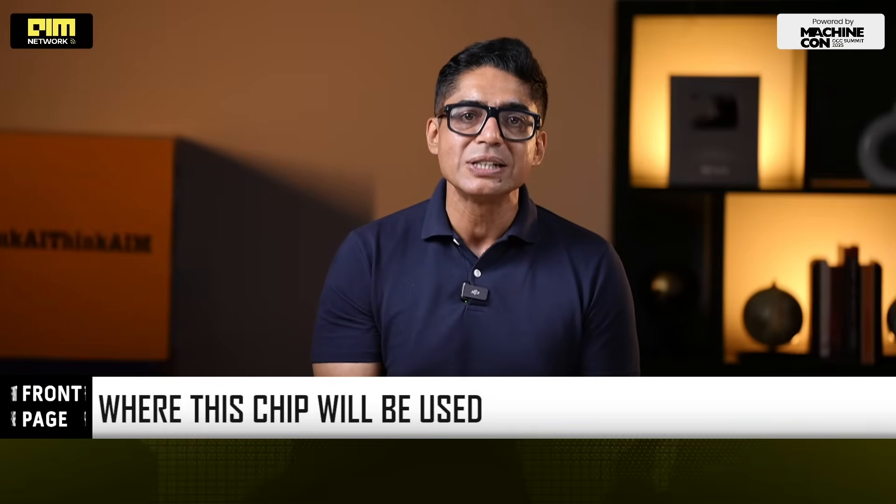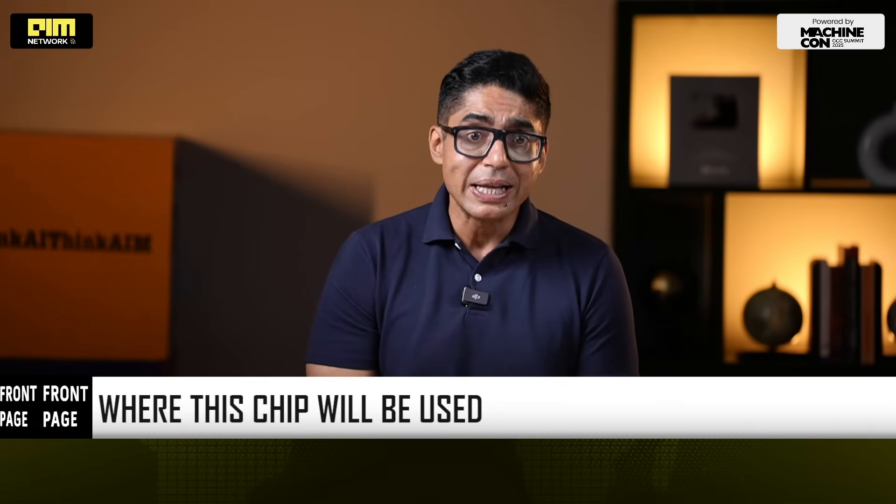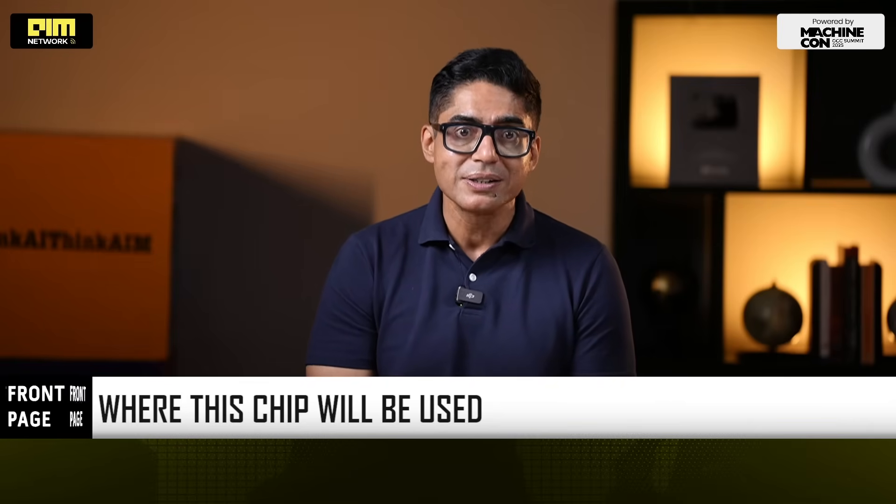India is finally building silicon that matches its scale — chips that live in homes, factories, substations, electric vehicles and cities.